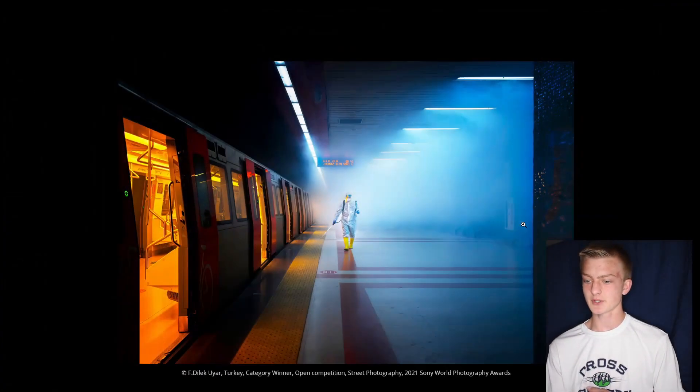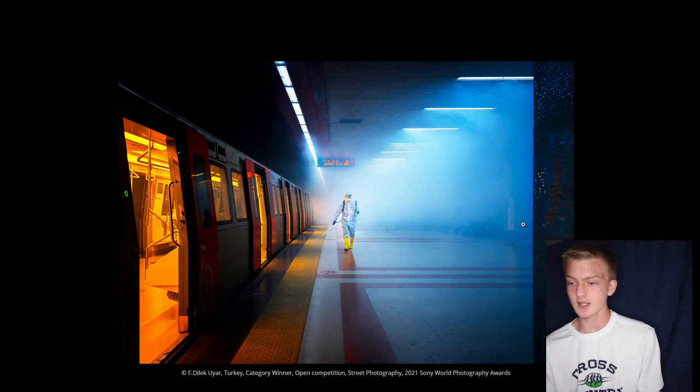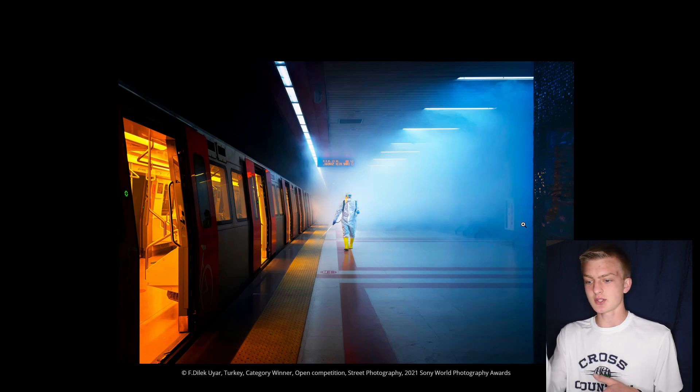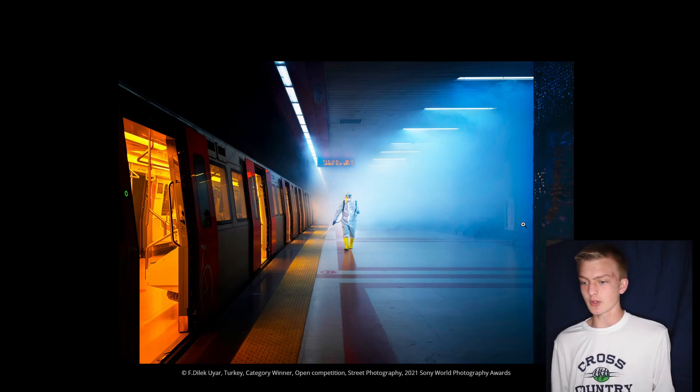This first photo is the winner for the street photography category and I think this is my favorite photo out of the whole thing. The post-apocalyptic type feel is really cool, and I really like the orange inside of the train — it gives a nice contrast to the blue on the other side. There's that leading line down the middle that looks really nice, and on the ceiling as well. It's clearly a good photo in terms of technicality, interesting composition, and the story being told within the image.